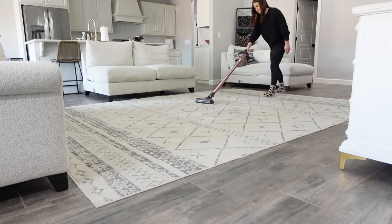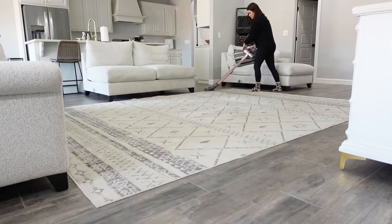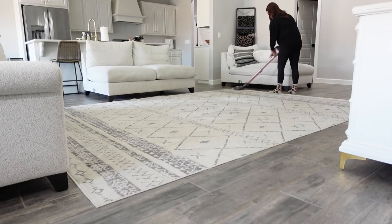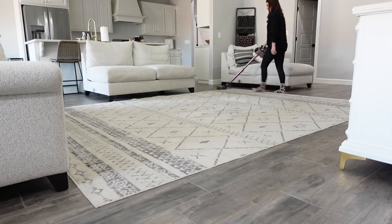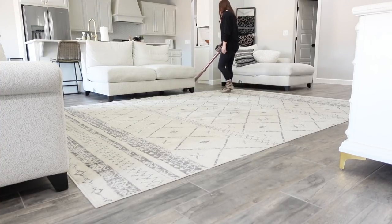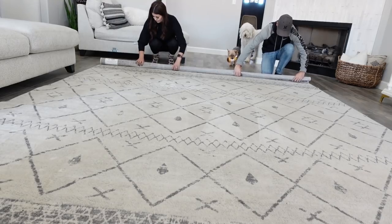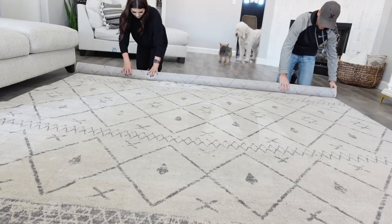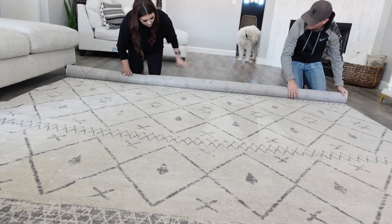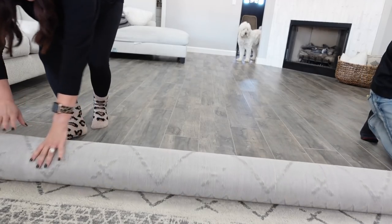I want to talk about rug sizing. This is a good time to use painter's tape and tape off the area where you want your rug. If it's in your living room, at best you want all the front legs of your furniture to be on the rug. If you don't have your furniture on it, it's going to tend to look too small and make your room feel smaller. There have been times I haven't had the budget for a big enough rug, but if you have it, definitely make sure at least the front legs of everything are touching it. If you can get all your furniture on it, even better — but you don't have to.